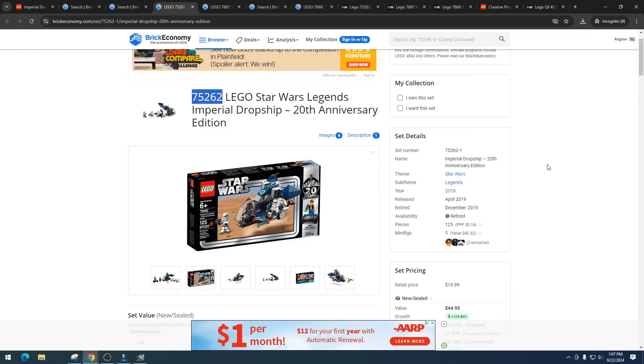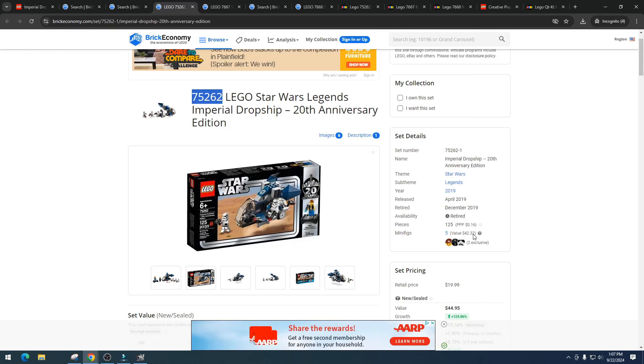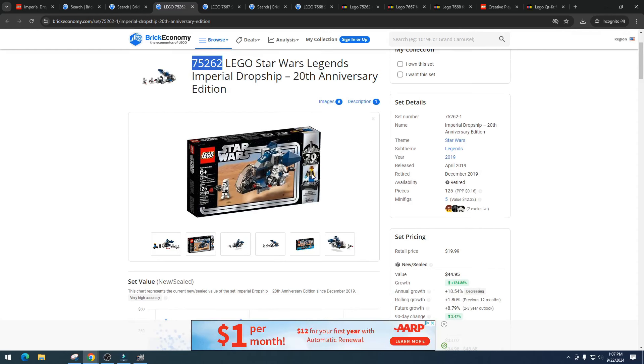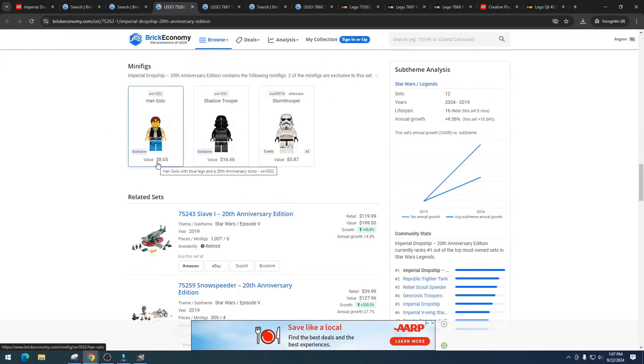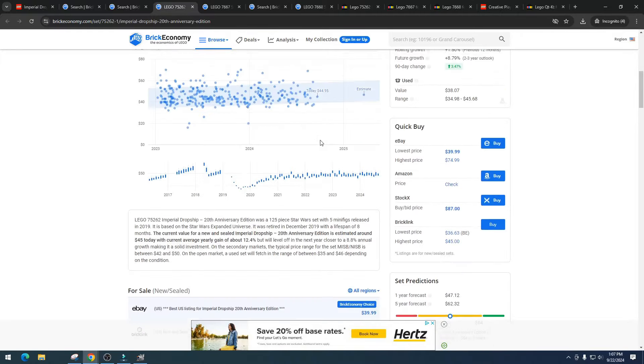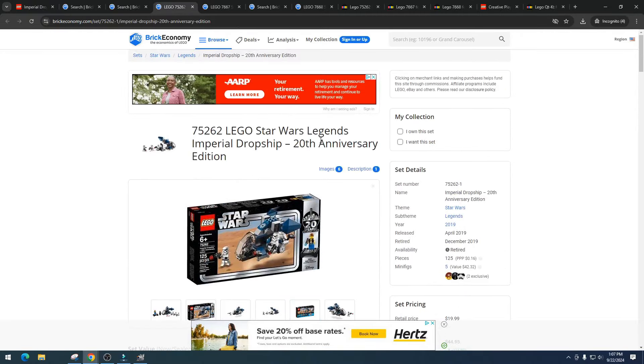Looking at item number 75262-1: five minifigures, two exclusive, with a value of $42.32 out of a total set value of $44.95. So people didn't buy it for the vehicle — they bought it for the minifigures. We've got Han Solo at $8.05 which is exclusive, the Shadow Trooper at $16.66 which is also exclusive, and the Stormtrooper at $5.85. That's a fairly bad sign considering no one really bought it for the vehicle.